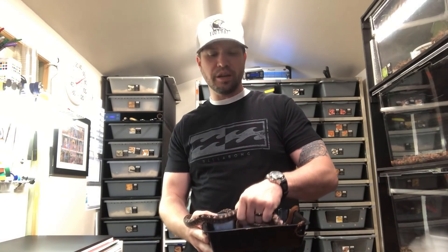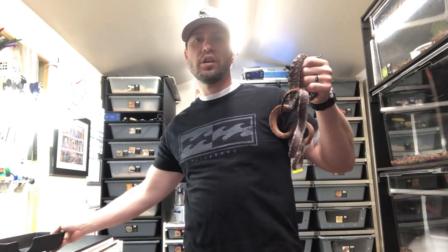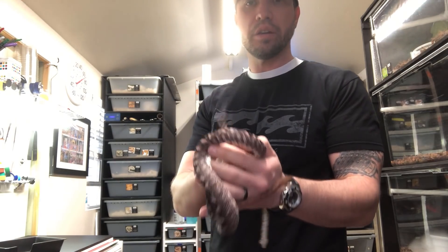These are not to be confused with the Candoia pulsani, which are the Solomon Island Ground Boas, nor are they to be confused with the Candoia biberni biberni, which are the Fiji Island Boas.